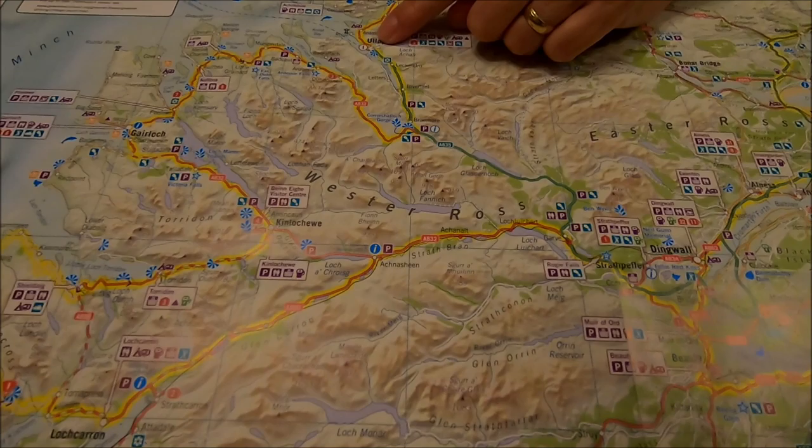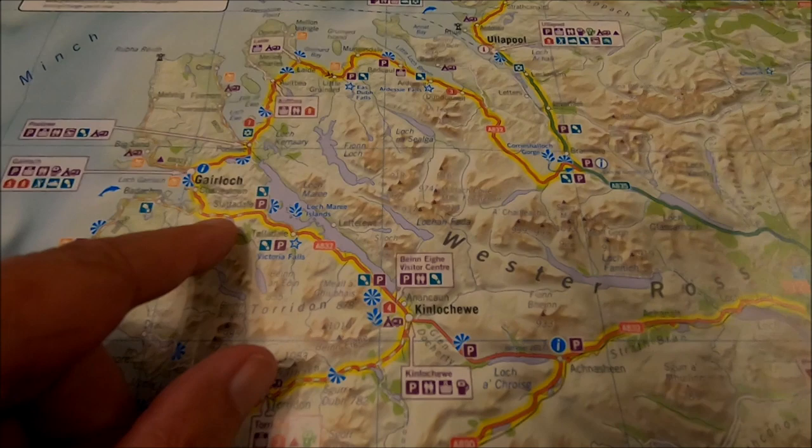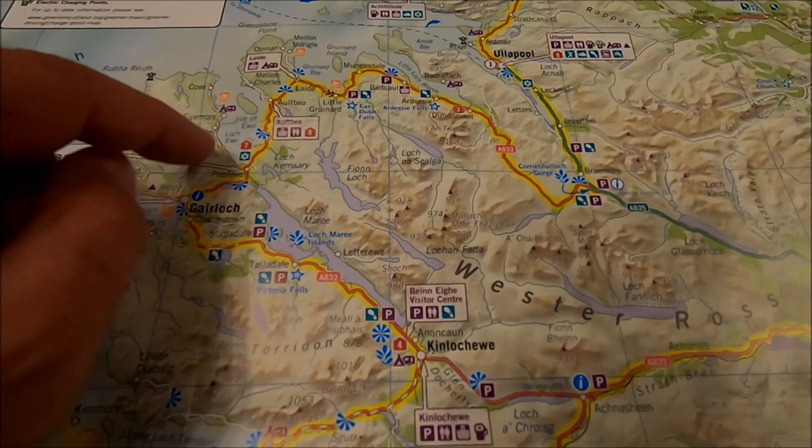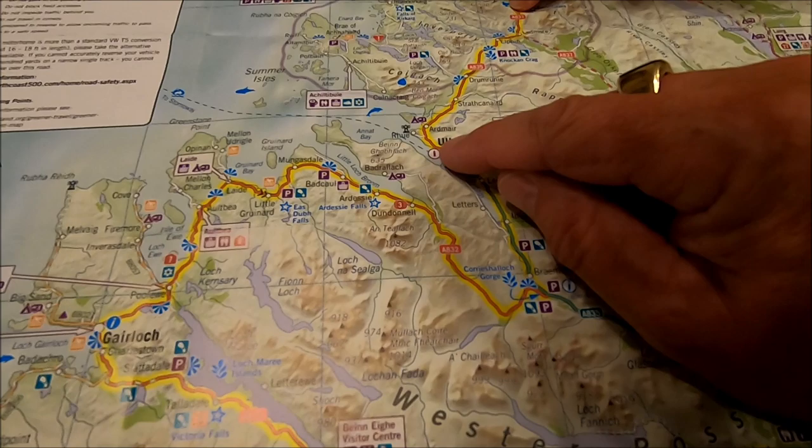We've now transferred onto the North Coast 500 map, just showing you where we were - Kinlochwe is just here. We're going to take the yellow NC500 route. We will be avoiding one or two spots of it because it's quite narrow and we've got quite a large band. We're going to come up to Ullapool and then follow the route.